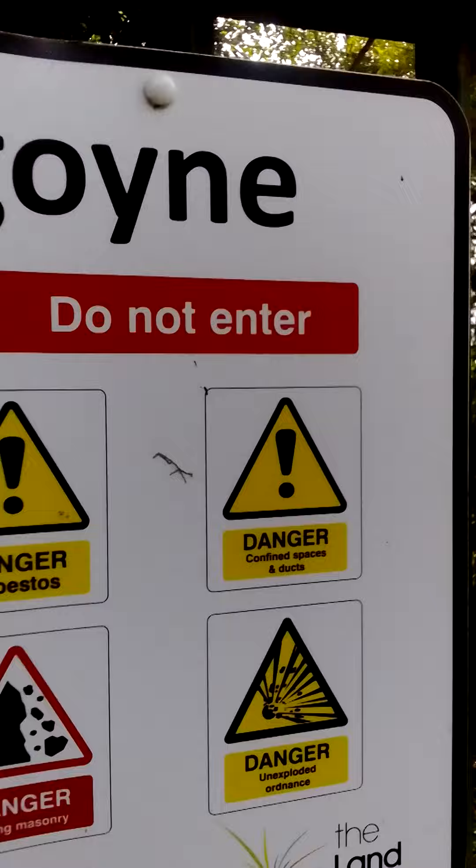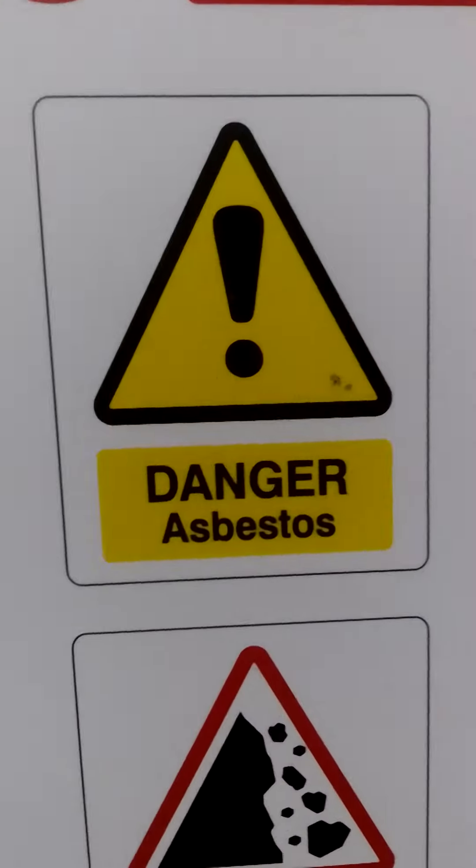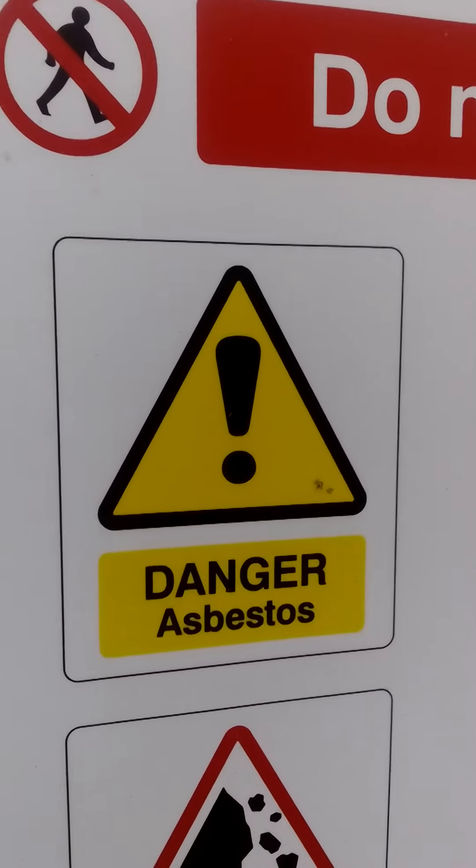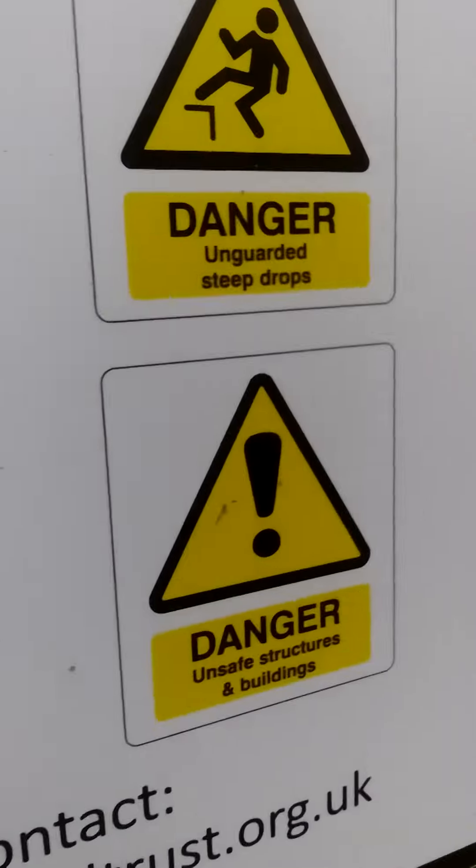There's a 'Do Not Enter' sign — well, sorry mate, we're going to have to fall in. Asbestos warning noted. Today we won't be going down the tunnels; we'll just be having a look around the structures and buildings outside. So stay tuned.